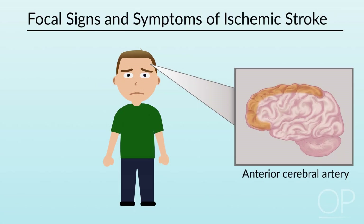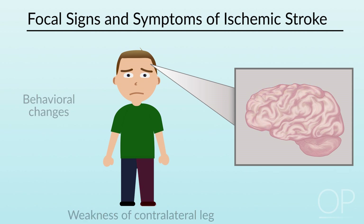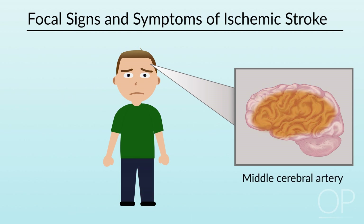Strokes affecting the anterior cerebral artery often involve weakness of the contralateral leg and may also have behavior changes. Strokes of the middle cerebral artery can manifest as weakness of the contralateral face and arm, a speech disturbance such as aphasia or dysarthria, a visual field deficit or hemianopia, inattention to stimuli on one half of the body or in one half of space called hemi-neglect, and sensory deficits.